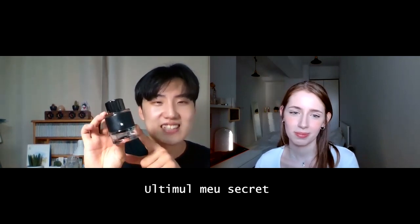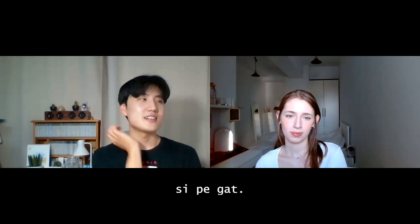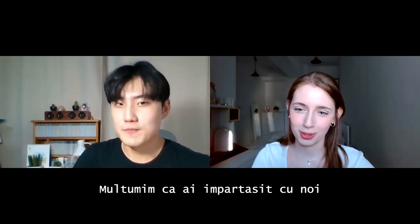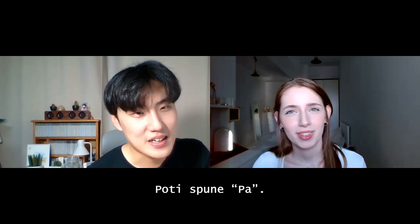My final secret before I leave home is perfume. Apply it behind your ear and neck. It's over! Thank you for letting us know your skincare secrets. And how do you say hello in Romanian? Hello is 'Buna.' And goodbye is 'Pa.' So — 'Pa' and 'Mulțumesc.' Have a nice day, guys!